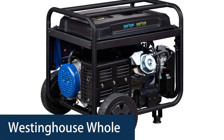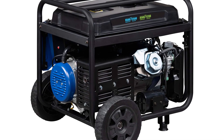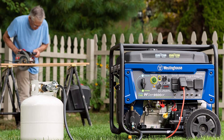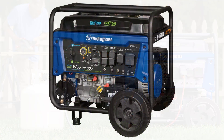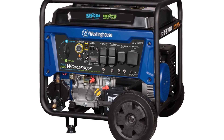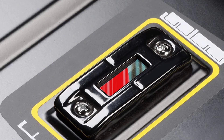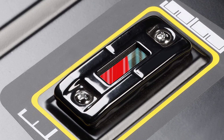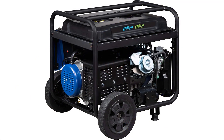Number 3: Westinghouse Whole House Generator. The Westinghouse WGEN9500DF Home Backup Dual Fuel Portable Generator with Electric Start is a practical and problem-solving generator. The WGEN9500DF is light enough to move but heavy enough to stay in place when the power goes out. It's fuel-efficient — 9,500W on gas and 12,500W on propane — and can run up to 17 hours at half load. The generator has a run time of up to 13.5 hours at 50% load.